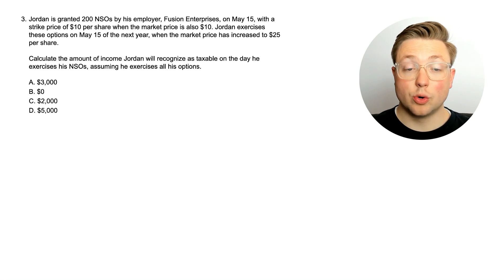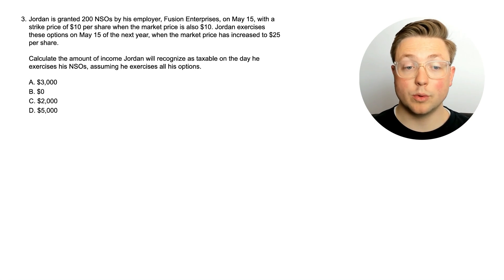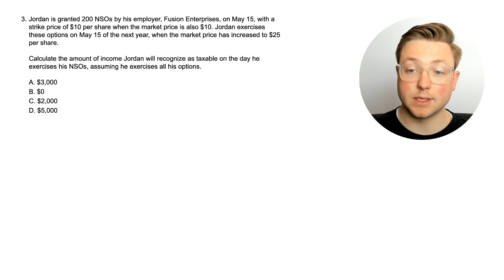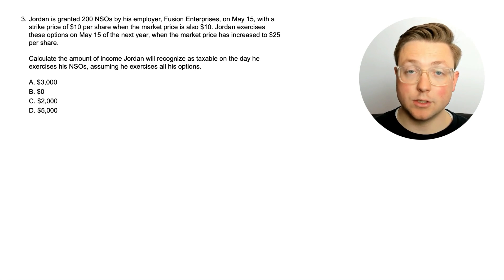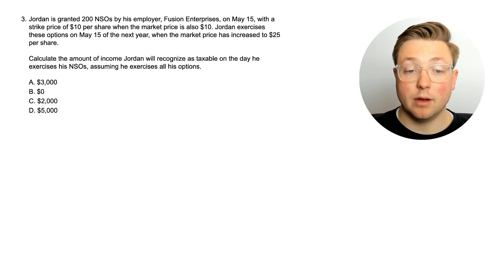Here is question three. Jordan is granted 200 NSOs by his employer Fusion Enterprises on May 15th with a strike price of $10 per share when the market price is also $10 per share. Jordan exercises these options on May 15th of the next year when the market price has increased to $25 per share. Calculate the amount of income Jordan will recognize as taxable on the day he exercises his NSOs, assuming he exercises all his options. NSO is a non-qualified stock option — is it the same as an ISO when exercised, or will it be taxed as ordinary income?